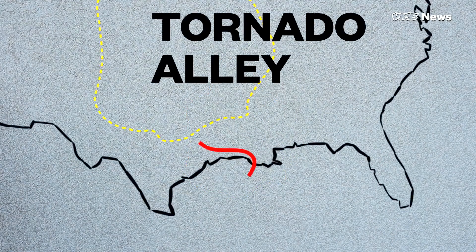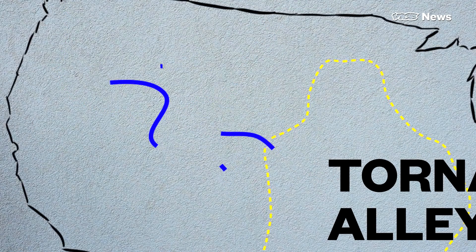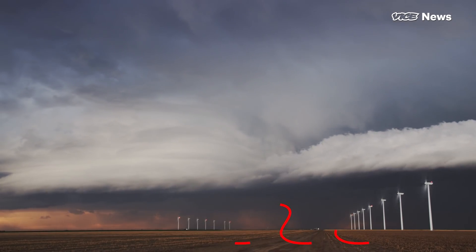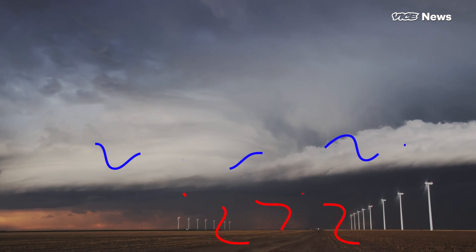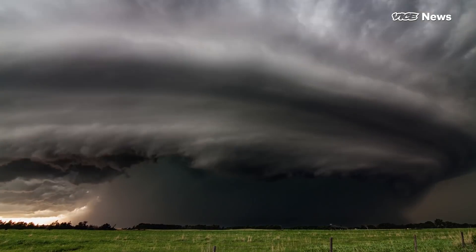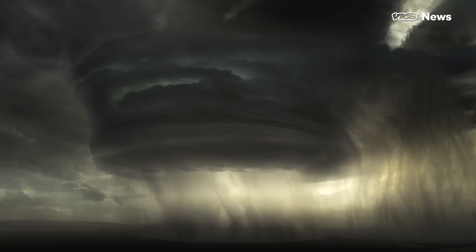We've got a warm, moist air mass moving in from the Gulf of Mexico, and a cool, dry air mass from the Rocky Mountains. These two overlap in the alley. The warm air beneath the cool air eventually rises, and the two air masses interact. The moisture from the warm air creates supercells — the mothership of tornadoes.